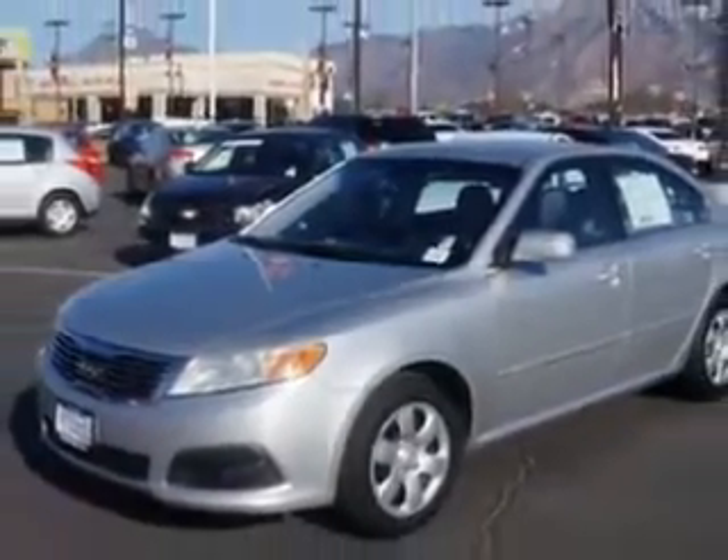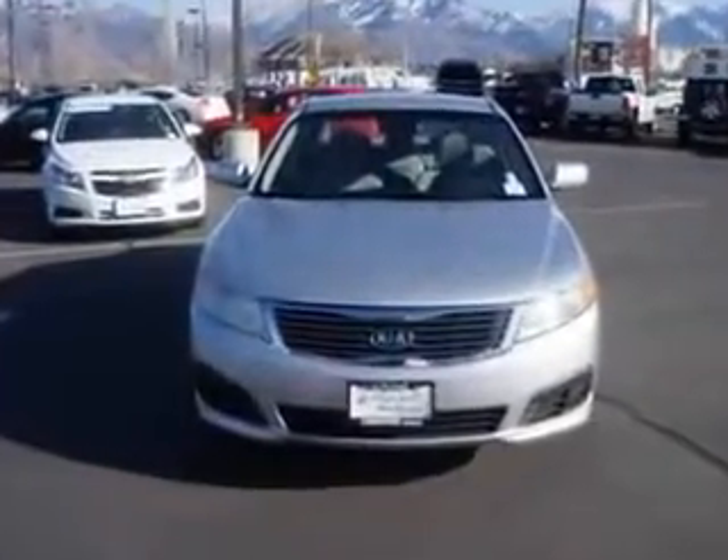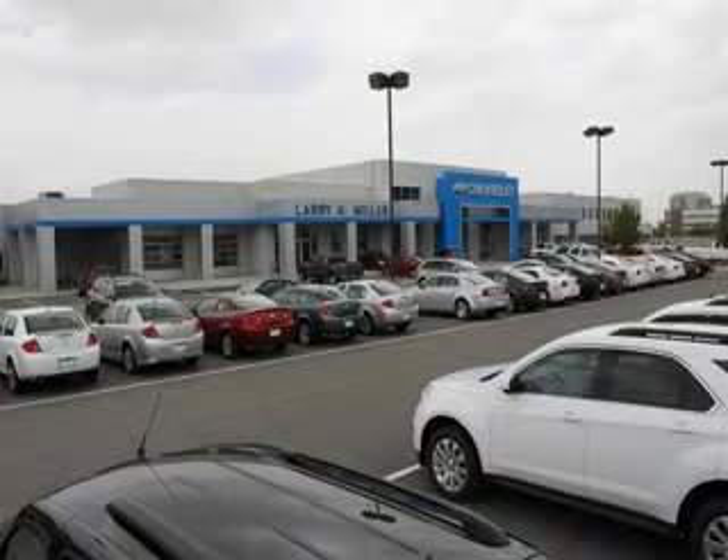Enjoy the drive and have peace of mind in this 09 Kia Optima. See us at Larry H. Miller Chevrolet of Murray today. Please contact us today or visit our site at LarryHMillerChevrolet.com. We look forward to seeing you soon.